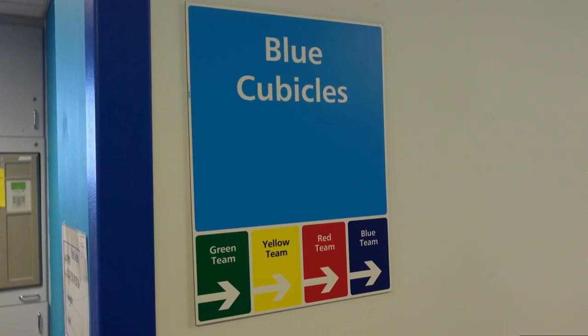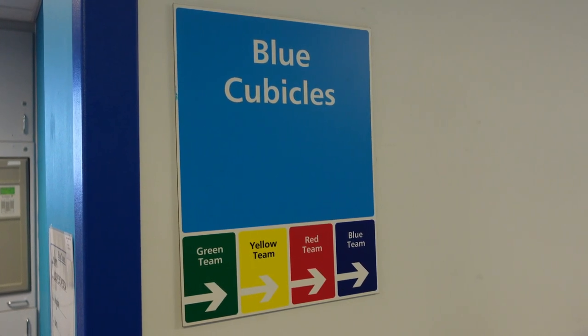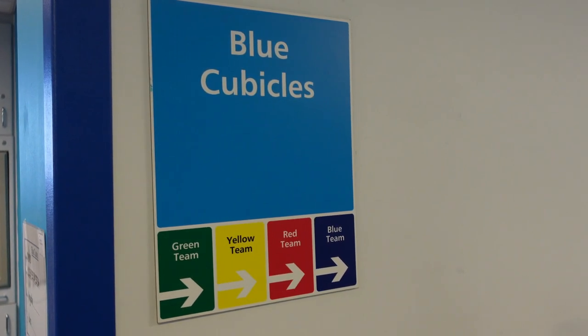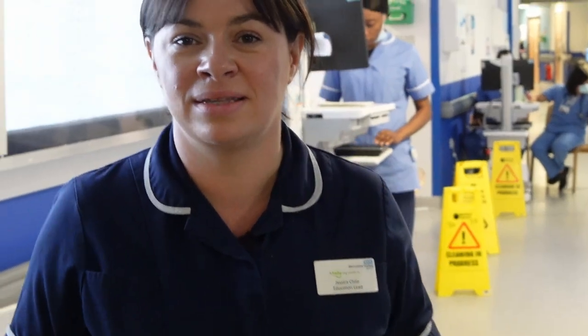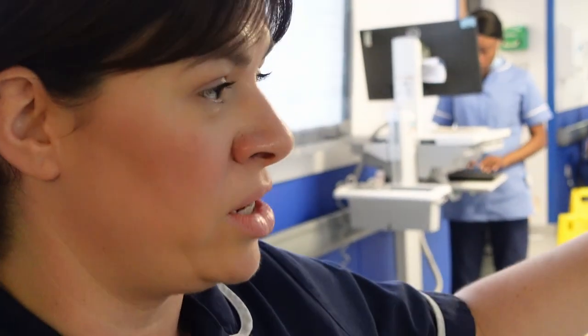Our ward is split into seven different teams, it's all different colours just to make it easier for when you need to communicate with relatives and communicate with different patients. These are both the red teams and this is where the nursing charge is based.